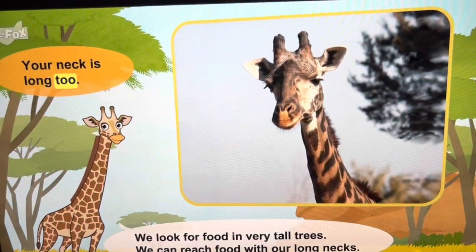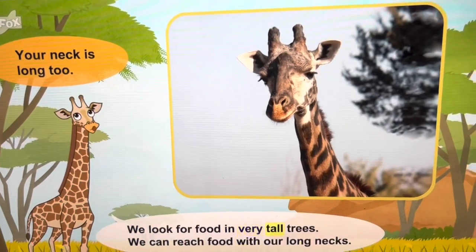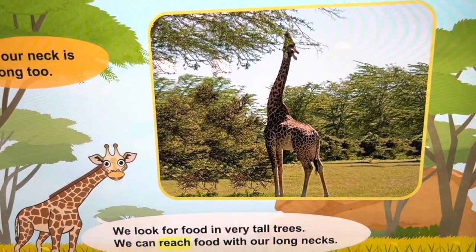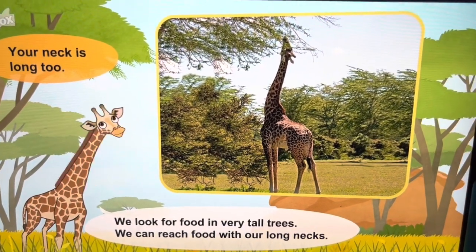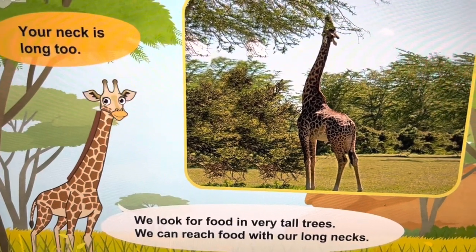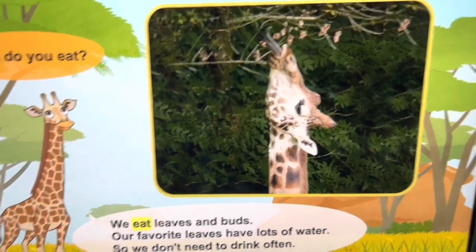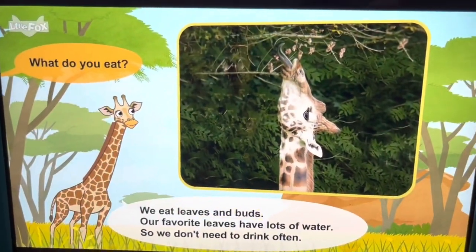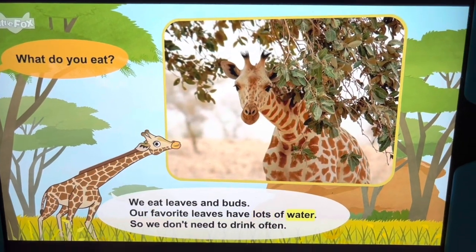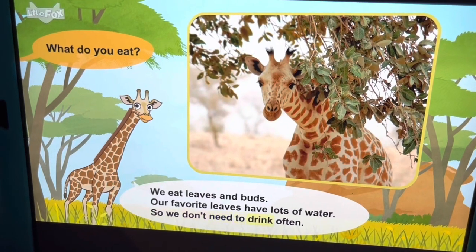Your neck is long too. We look for food in very tall trees. Our favorite leaves have lots of water, so we don't need to drink often.